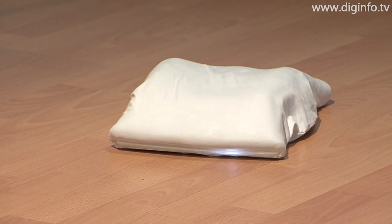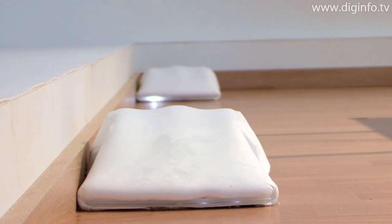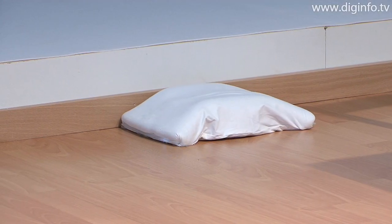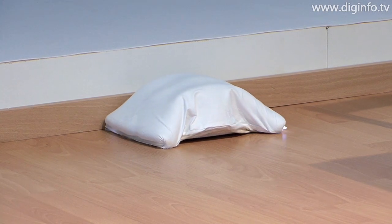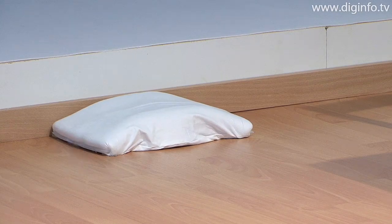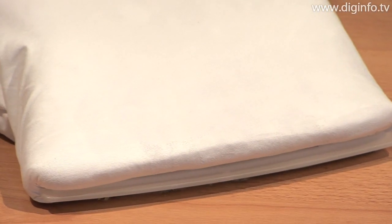Fukitorimushi moves its body forward like an inchworm, utilizing the non-slip characteristic of nanofibers. The illuminated blue parts sense the interior of a room just like an insect's feelers, and Fukitorimushi moves around slowly, going back and forth.